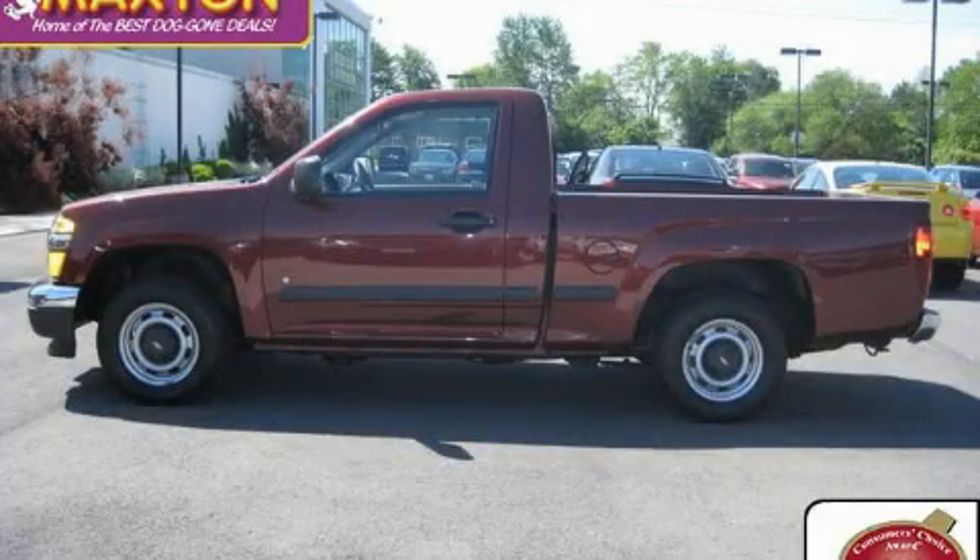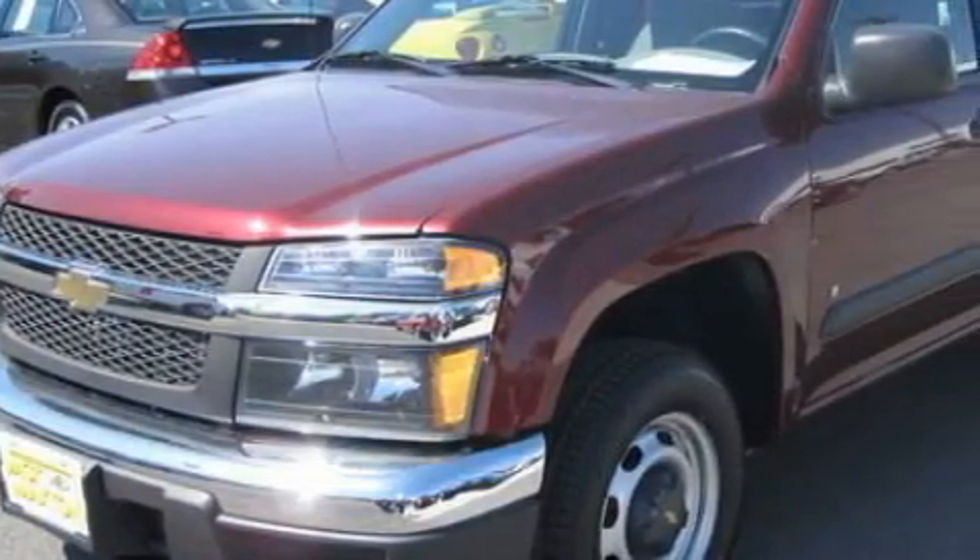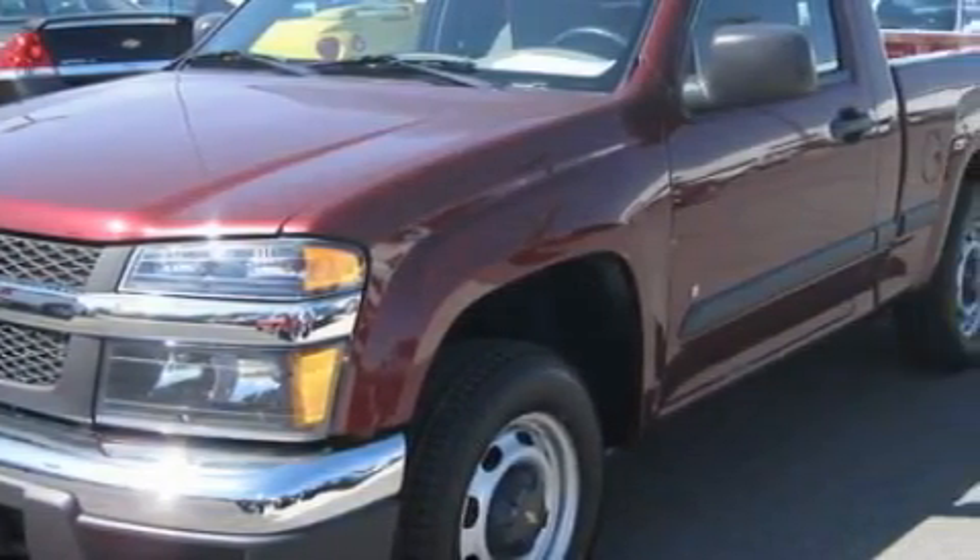This is a certified pre-owned 2007 Chevrolet Colorado — strong, durable, and dependable. It has a four-cylinder engine and an automatic transmission.